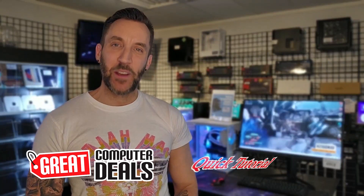Hey guys, Josh Osborne here with Perlm's own Great Computer Deals. It's time for another quick tutorial.